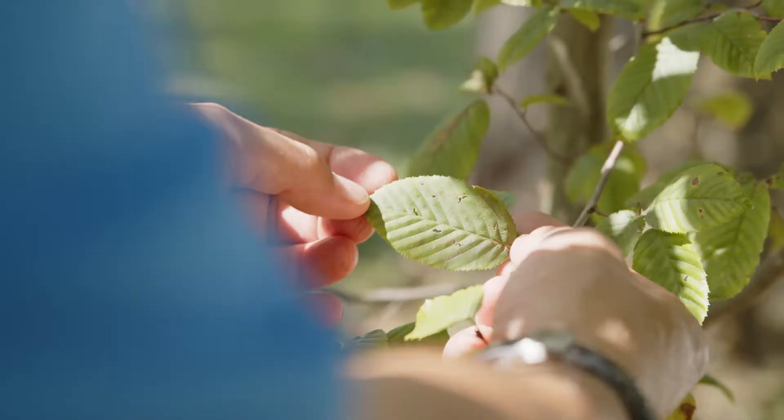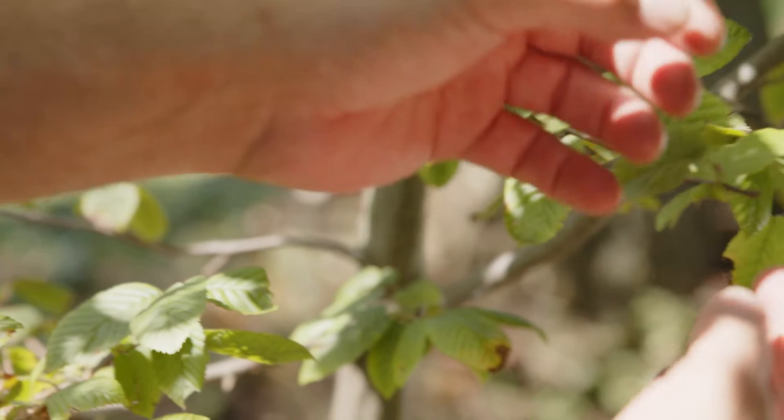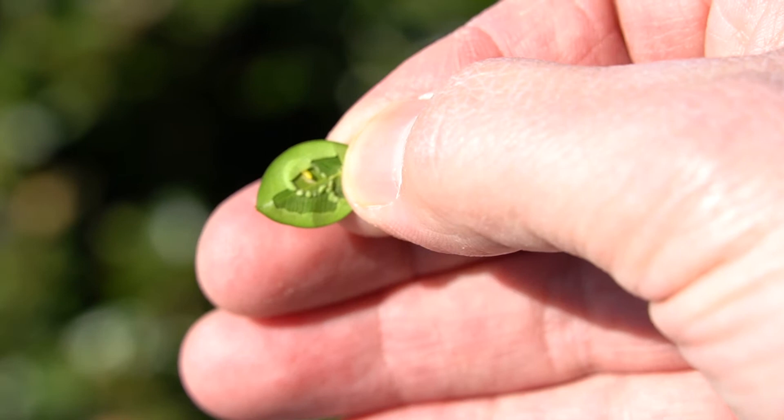At Barlet Tree Experts, we excel at identifying and diagnosing insect problems. We can monitor your landscape regularly and react promptly to any pressure from insect pests. Our arborists have the unique support of a team of entomologists like myself at the Barlet Tree Research Laboratory.